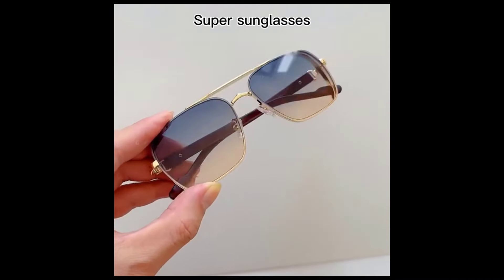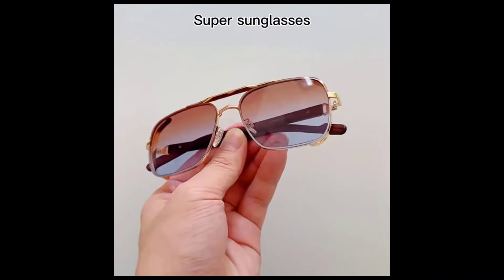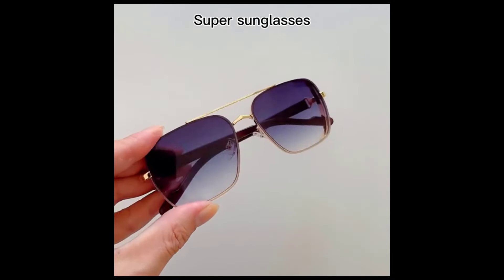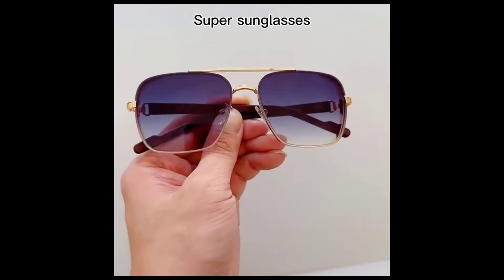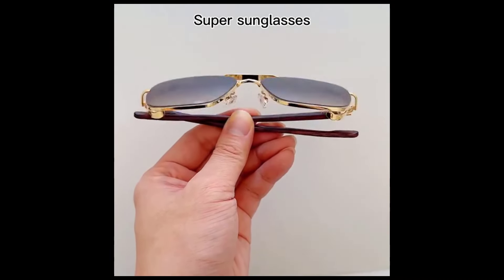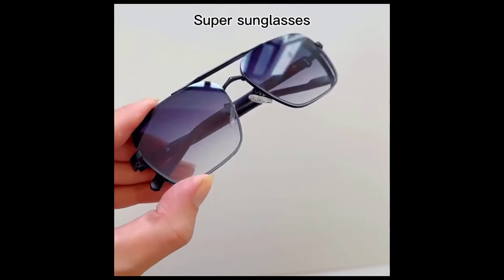Square sunglasses for women. The anti-glare lenses can block 99.99% of both UVA and UVB radiation. UV400 rated sunglasses are essential for filtering out sunlight-reflected glare and protecting your eyes against long-term UV damage when you go out.